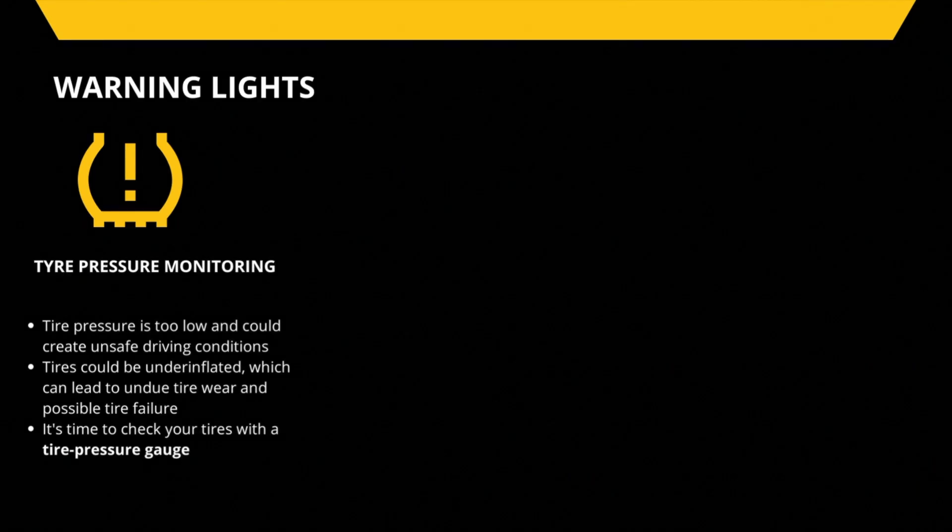If this warning light comes on, it's time to check your tires with a tire pressure gauge, which costs as little as five dollars and can be found at a gas station. If your tire pressure is low, it may be time to replace your tires.